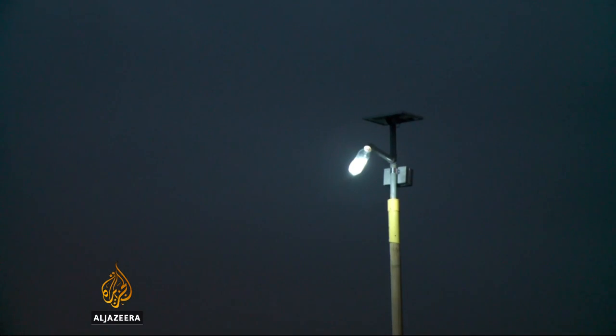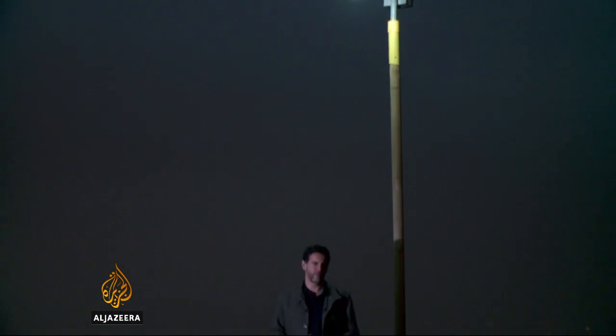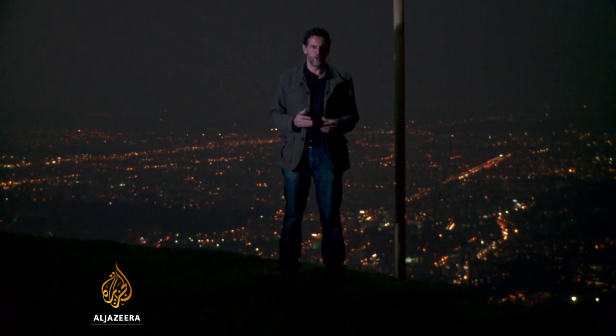They know that having light in their alleyways at night is going to improve their security. Safety has long been an issue here with gangs and drug traffickers operating in the neighborhood. Poorly lit areas like this have turned into a magnet for crime, something local residents hope the new lights will change.